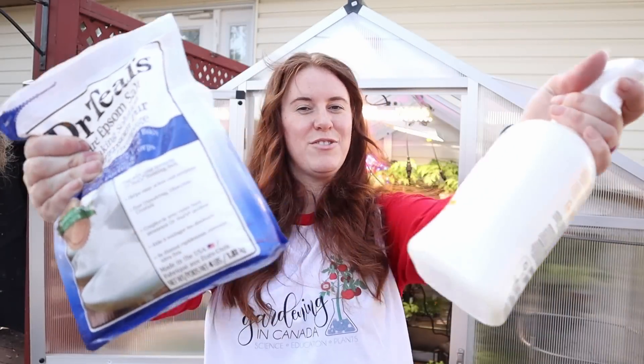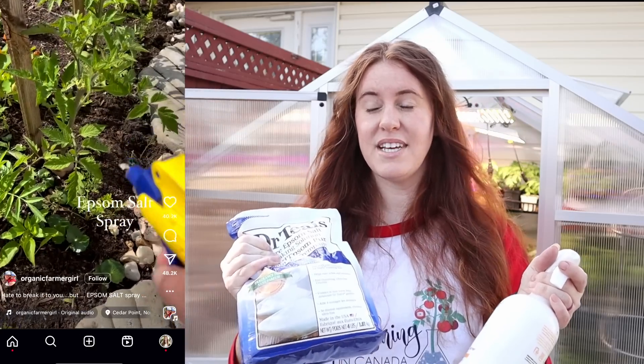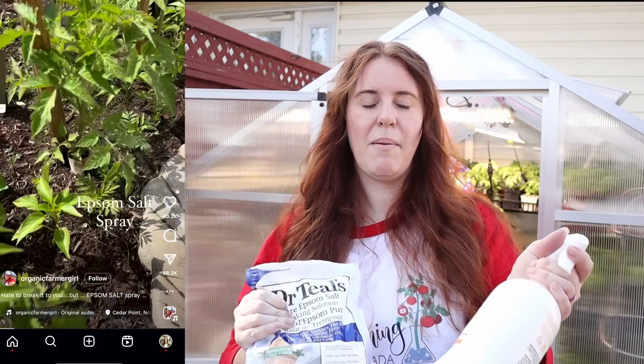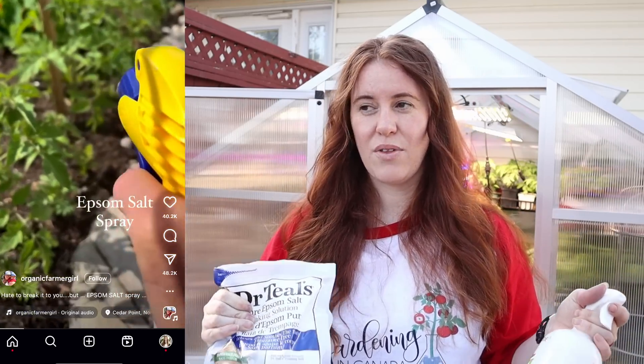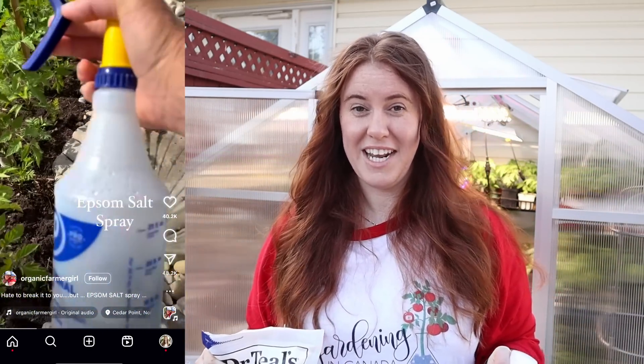What does Epsom salt have to do with gardening? I've had a short or a reel sent to me so many times, especially in the last week, about Epsom salts in a spray bottle being sprayed onto plants. Now the question becomes, does it do anything? Well, that's what we're going to talk about here today. I do think some of this is going to shock you because it is going to look at some interesting ideas when it comes to foliar application of fertilizers.